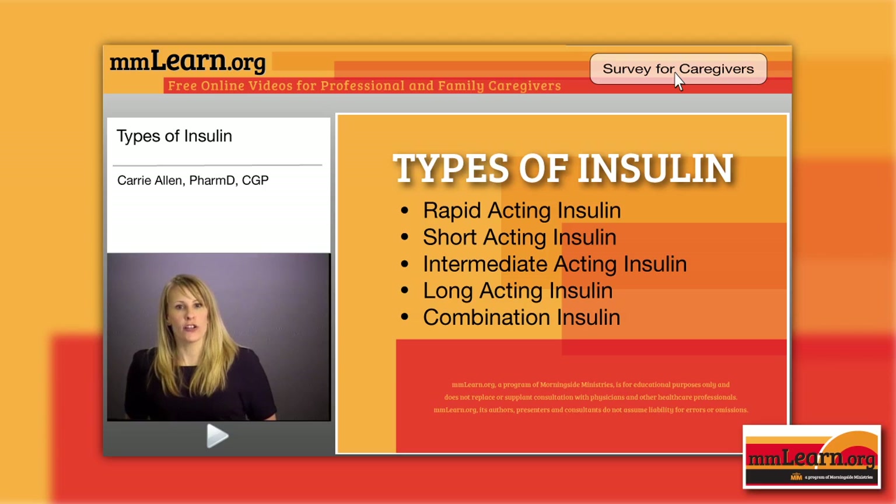Toujeo is glargine U300 — it is three times stronger than your U100 Lantus; it's still a type of glargine. Sometimes people use so much Lantus that we have to split the doses — that's where this U300 comes in. It's more concentrated, given once daily, and you don't mix it with other insulins in the same syringe. It's good for 28 days after opening or storage at room temperature, and it only comes in a pen.